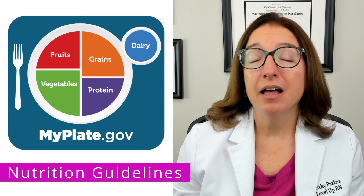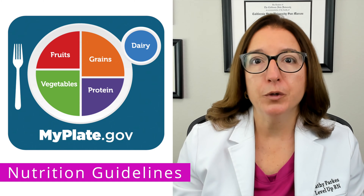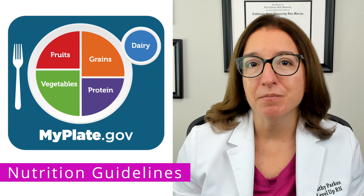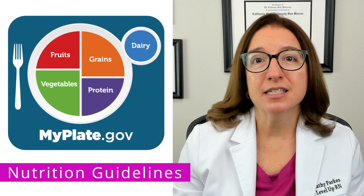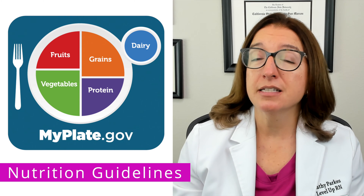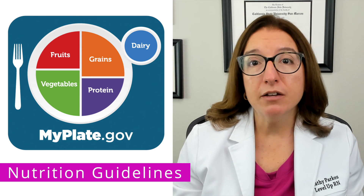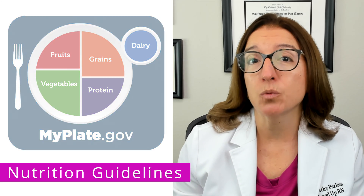One tool available to help people choose the right amount of each food group is MyPlate, published by the USDA. With MyPlate, 50% of the plate should consist of vegetables and fruit, 25% should consist of protein, and 25% should consist of grains. A serving of dairy is also included.